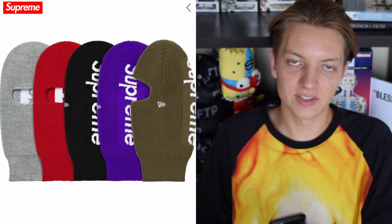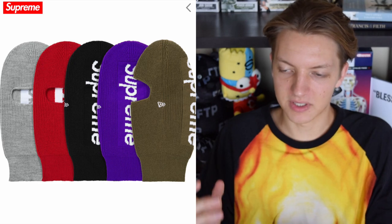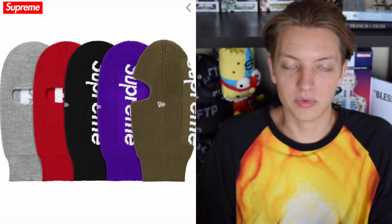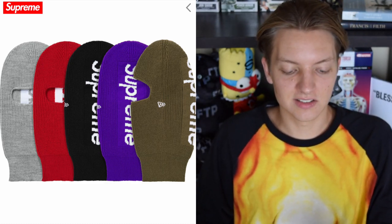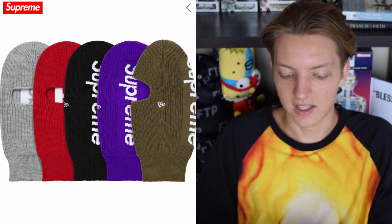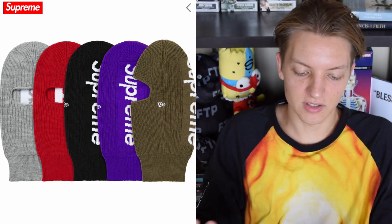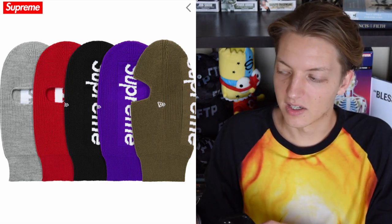Next up we have the New Era balaclavas, and I'm a big fan of balaclavas and ski masks. I've missed out on them in previous seasons because I go for other pieces or they move quickly, but I feel like the price point won't be too ridiculously high on these — they look pretty easy to manufacture. They're on a New Era blank with the Supreme logo going down the back, and a set of good colorways. I can't really complain about any of the colorways here. I like them and I hope to purchase one.